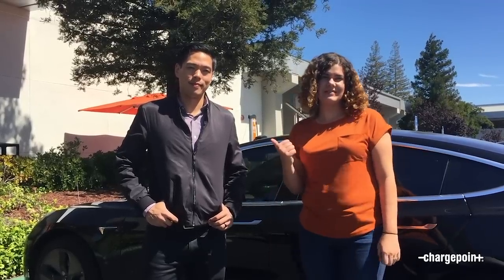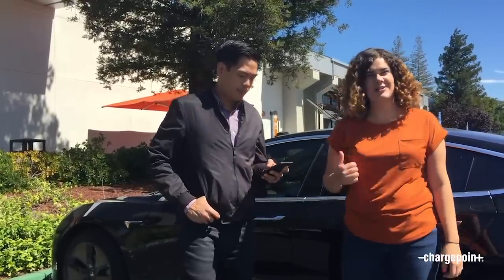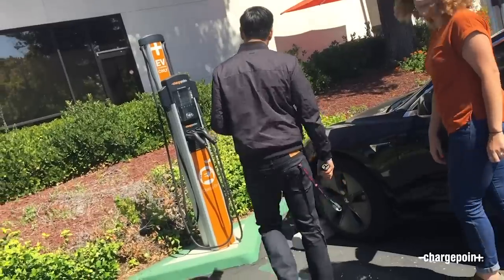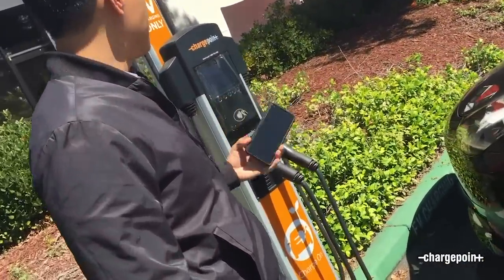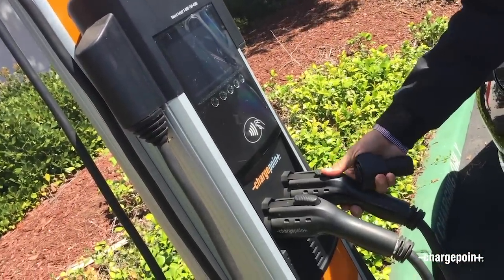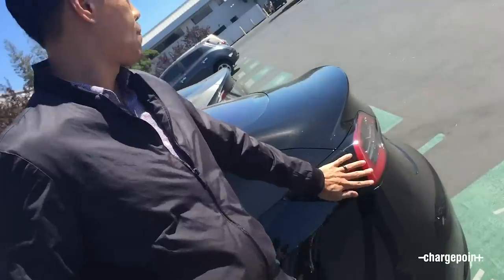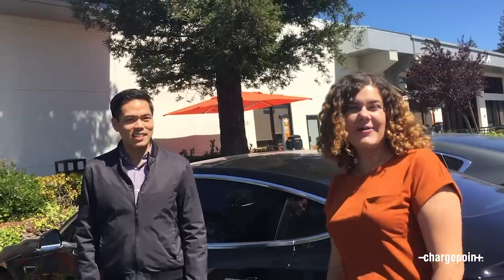We're here at a ChargePoint Level 2 charging station. If you have a Model 3 or you're thinking about getting one, we have a network of 54,000 charging spots where you can get a charge. All you have to do is tap your phone on the station. If you're using an Android, it uses NFC — listen for the click and the beep that unlocks the connector. Unplug it from the station, and since he has a Tesla, we're going to plug in the J1772 adapter, open the port door, and just plug it in. That's how easy it is to charge. If you have any comments or questions, leave them below and make sure to subscribe to our YouTube channel for more EV test drives. Bye!